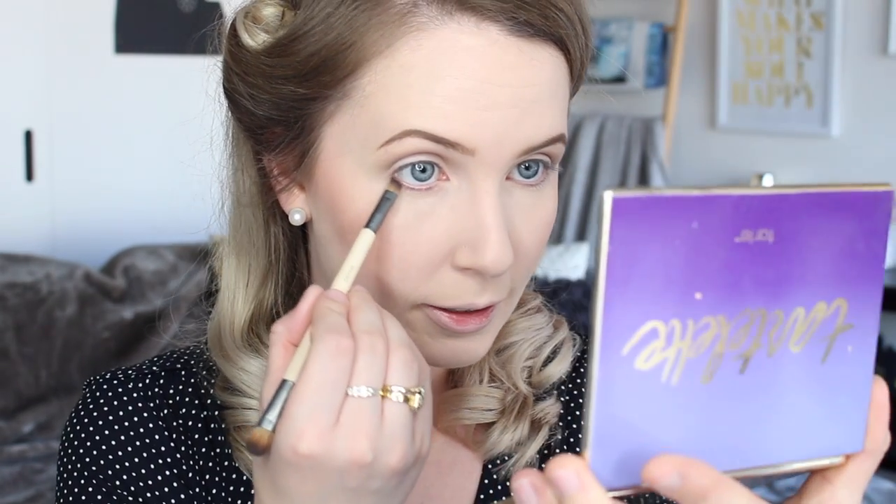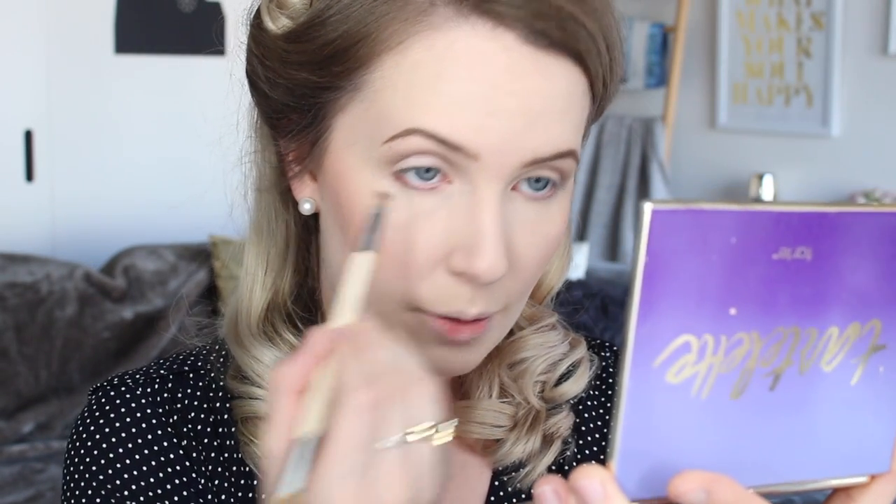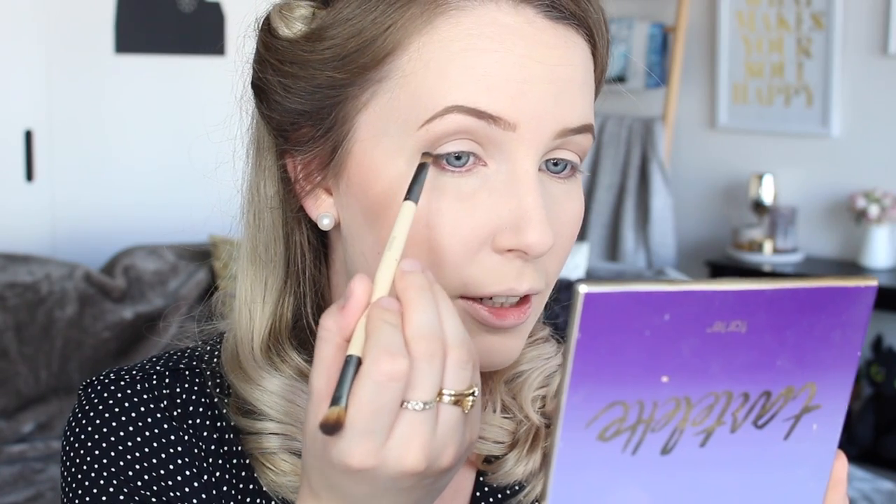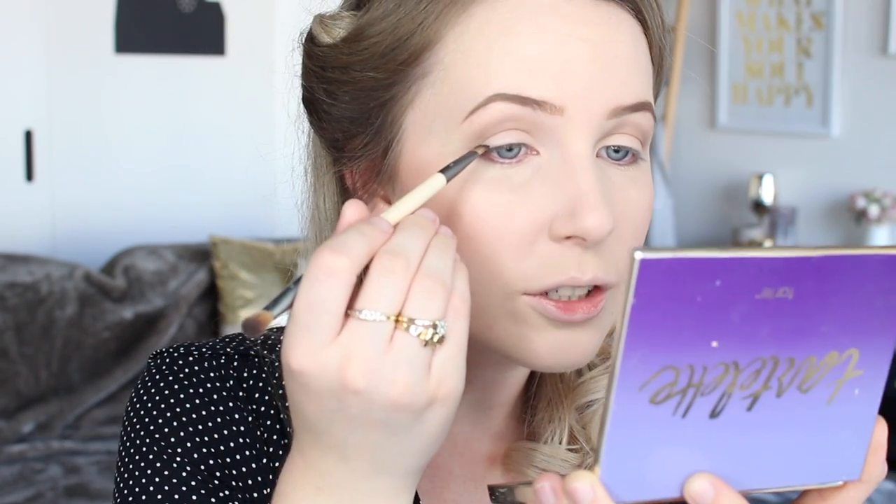Then I'm going to take this double-ended brush from Ecotools — the defining side — and just take a little bit of that Power Player colour to define the lower lash line a little bit. Then I'm going to take a deep charcoal shade called Fashionista and, with that same brush, start to define the upper lash line — kind of like where you would put eyeliner, but we're not actually using any eyeliner. It's just all shadow.